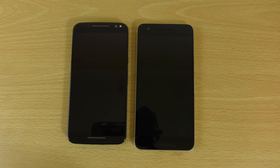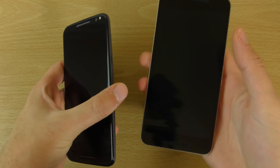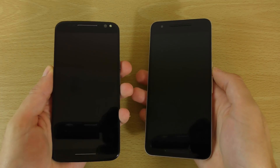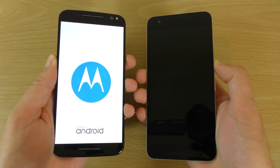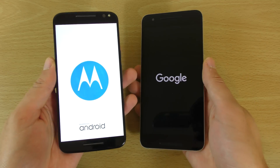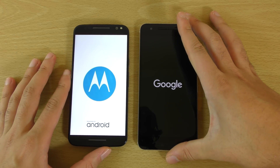Hey guys, so I just wanted to put my Moto X Style running Marshmallow to the test here against the Nexus 6P, which is probably its most direct rival. Both are very nice stock devices, so we wanted to test the official Android 6.0 and see if it's a good update or not.